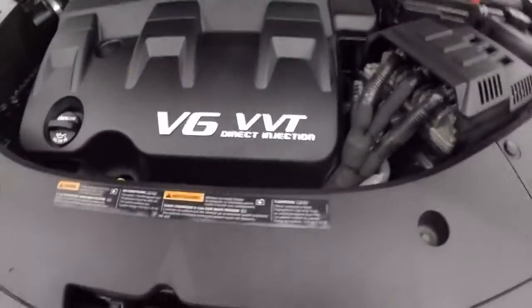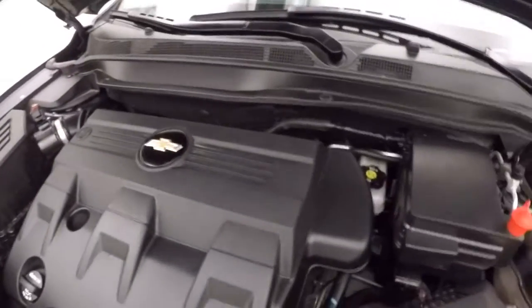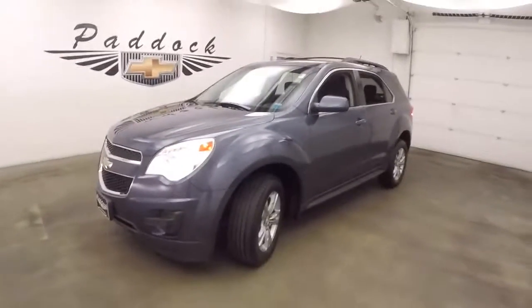Look underneath the hood. Another 3.6 liter V6 — nice and smooth, nice and quiet. Plenty of power and good on gas. It's a 2014 Chevy Equinox.